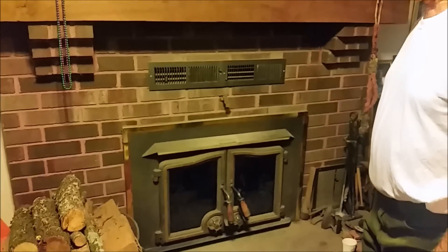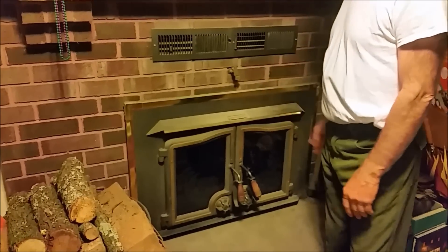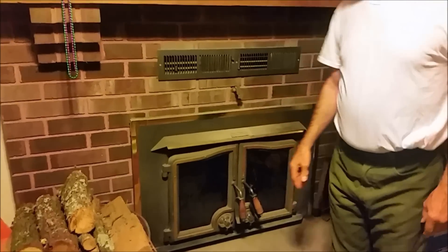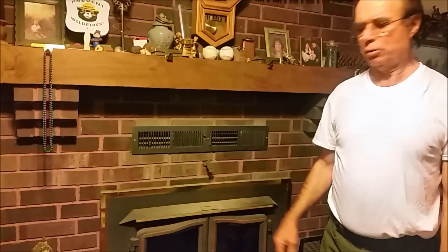This is a very safe system. I only know of five other houses that have this. We got this in 1993 from the local brick supplier just down the road here.